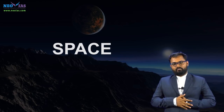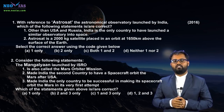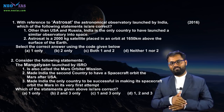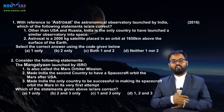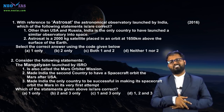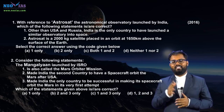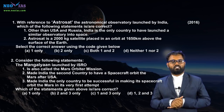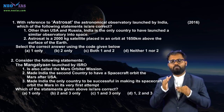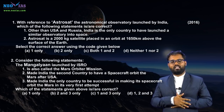Moving on to the previous year question analysis of space. In 2016, UPSC asked two questions in relation to space — one was about Astrosat and the second one was about Mangalayan. UPSC asked questions from these two areas because they were current affairs topics in 2014 and 2015 respectively. Astrosat is the first space observatory of India, and Mangalayan is the first interplanetary mission of India.